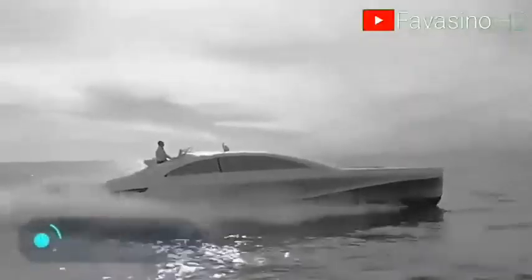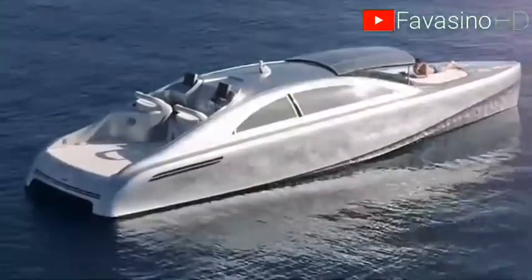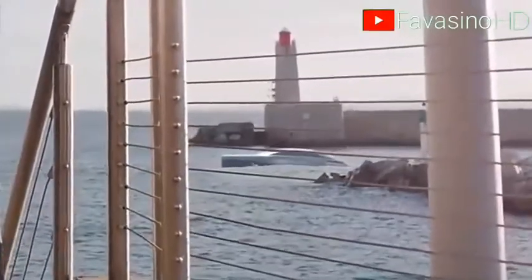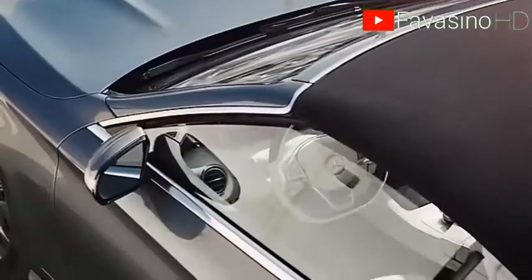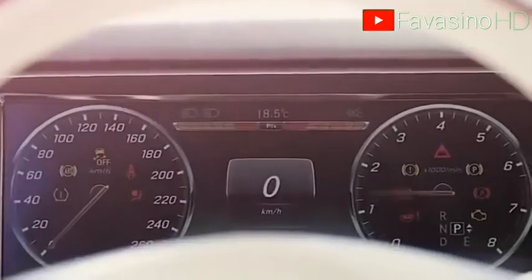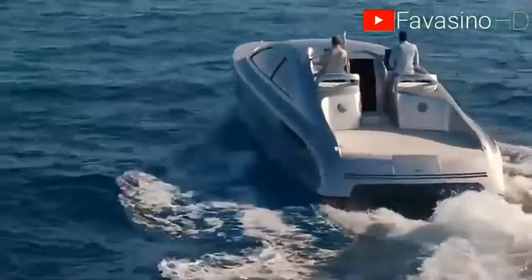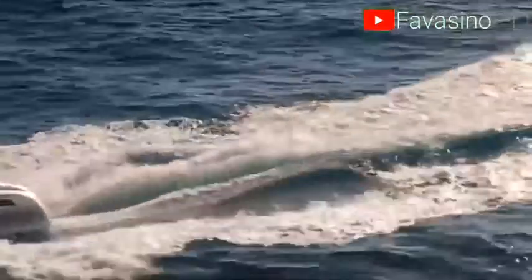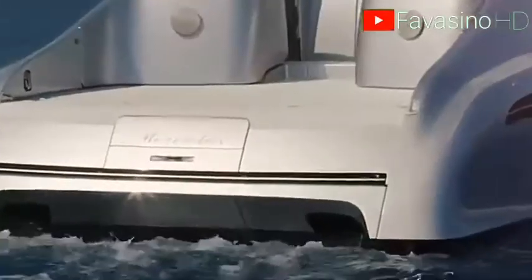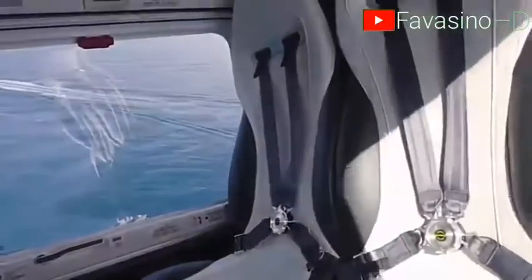ARO 460 Gran Turismo. It took four years for the concept to finally become a real yacht. The result, however, was totally worth the wait. The ARO 460 Gran Turismo is a 14-meter-long yacht that comfortably accommodates 10 people on board.